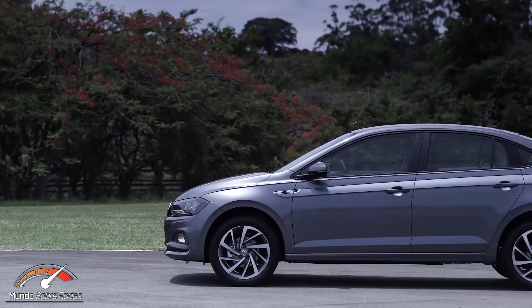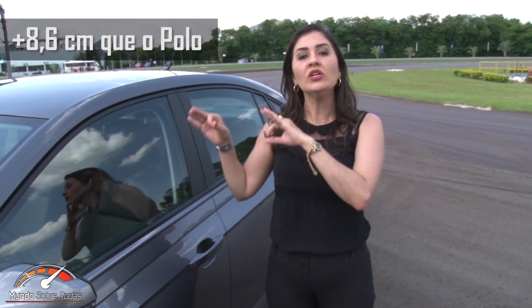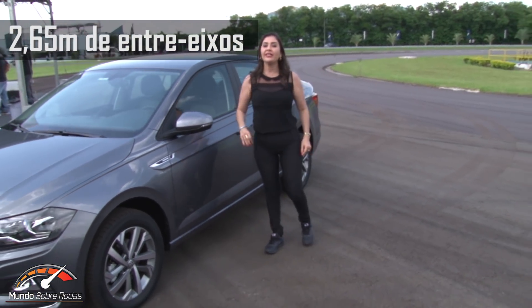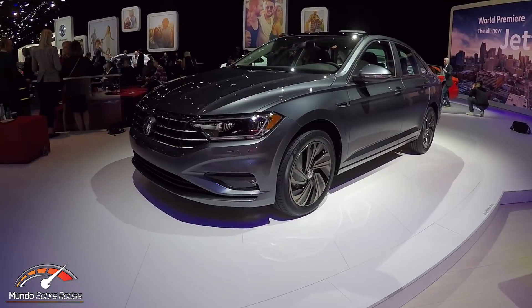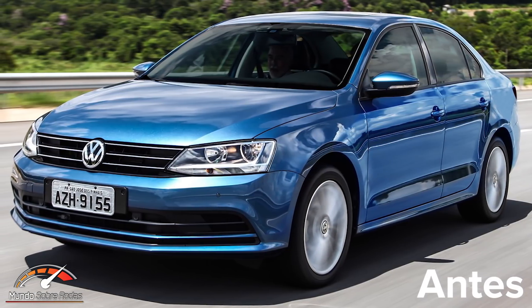The wheelbase was extended compared to the Polo — 8 cm more, giving the Virtus a substantial wheelbase of 2.65 m, the same as the current Jetta. Speaking of the Jetta, I already made the video of the new 2019 Jetta arriving in Brazil at the end of the year — check the link on the cards. The Jetta grew 3 cm more in wheelbase than the Virtus, becoming more sophisticated to distance itself from the Virtus and move closer to the Passat.